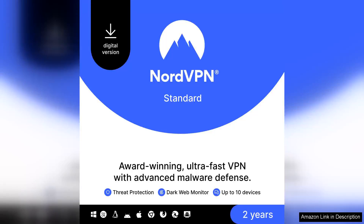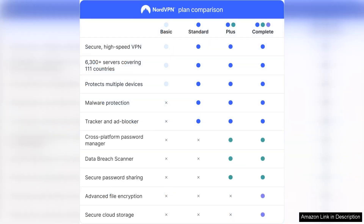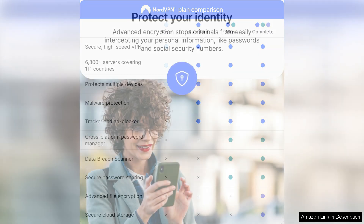NordVPN Standard offers an exceptional blend of security, speed, and usability, making it a top choice for anyone seeking robust VPN and cybersecurity solutions. With a two-year subscription, users gain access to powerful features that not only protect online privacy, but also enhance browsing experiences across up to 10 devices simultaneously.